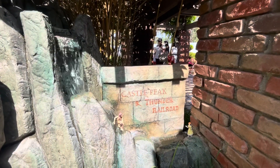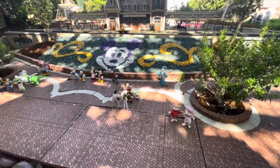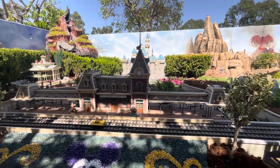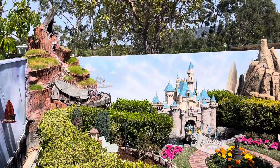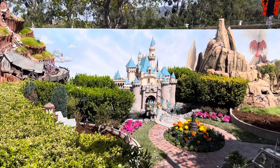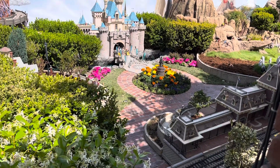Welcome to the Castle Peak and Thunder Railroad. They have created Disneyland in their backyard. Would you look at that? Flash Mountain, right next to the castle. Drive Rock. Down here is the Main Street Train Station.